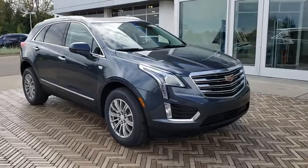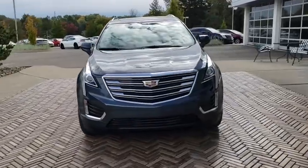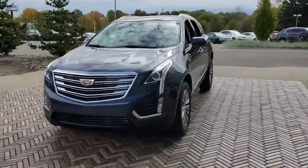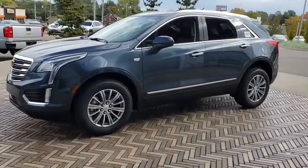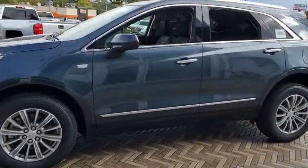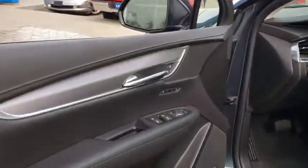2019 Cadillac XT5. The Cadillac XT5 was crafted to adapt to your needs while expressing your distinctive sense of style. Visually striking and intelligently designed, this crossover outsmarts any task with progressive technology and an accommodating interior.